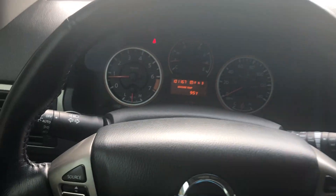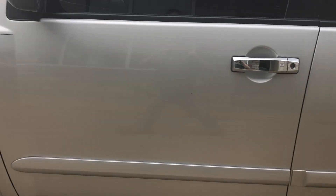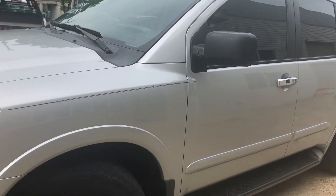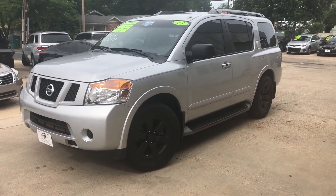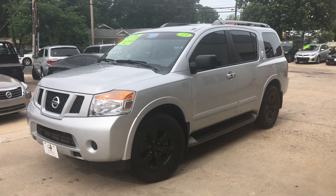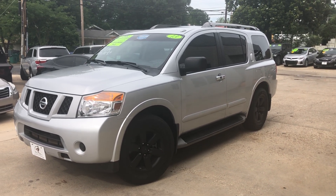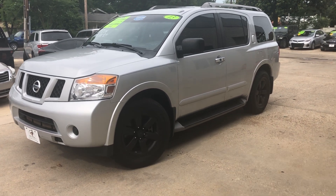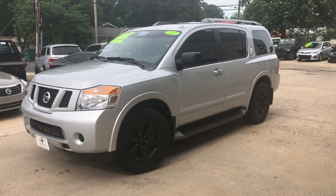Not a bad setup. If you're looking for a full-size SUV with plenty of room for your whole family, this might be the one for you. It's in real good condition and looks real sharp. If you're interested, go to mallardmotors.com/approved and fill out an application.